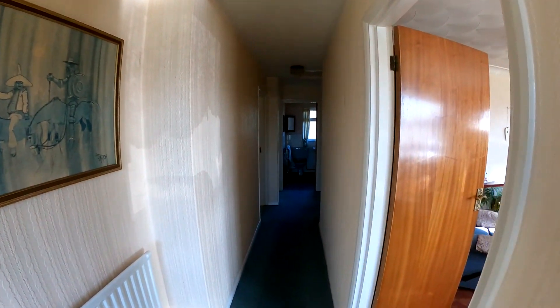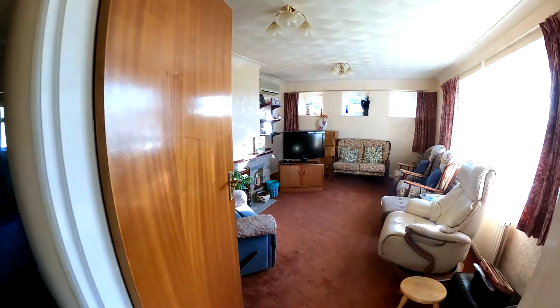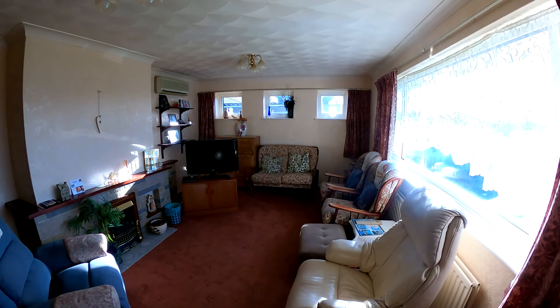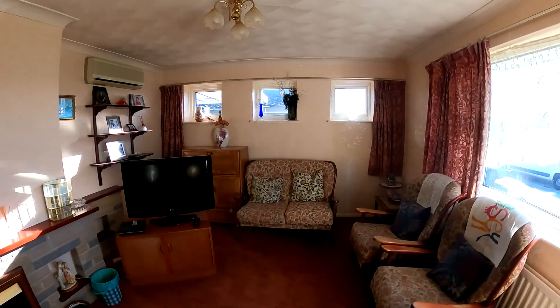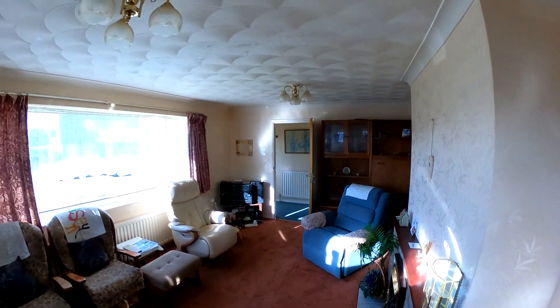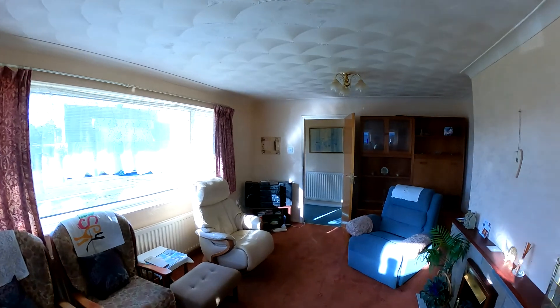Immediately on the right-hand side, you'll see that we've got the lounge — nice and light and bright and airy. Of course, you've got the fireplace there on the left-hand side. Nice that you've got those windows at the far side as well as at the front, letting all of that natural light flood in from both aspects there.